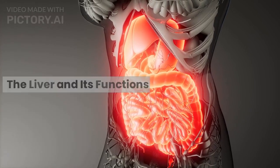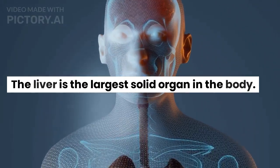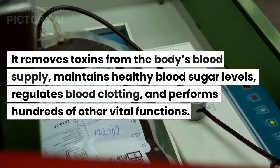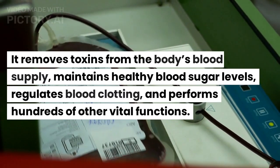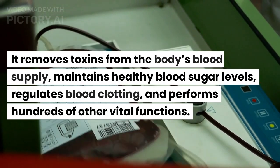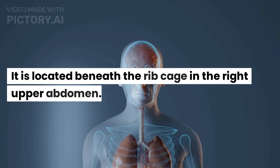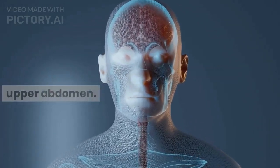The liver and its functions. The liver is the largest solid organ in the body. It removes toxins from the body's blood supply, maintains healthy blood sugar levels, regulates blood clotting, and performs hundreds of other vital functions. It is located beneath the rib cage in the right upper abdomen.